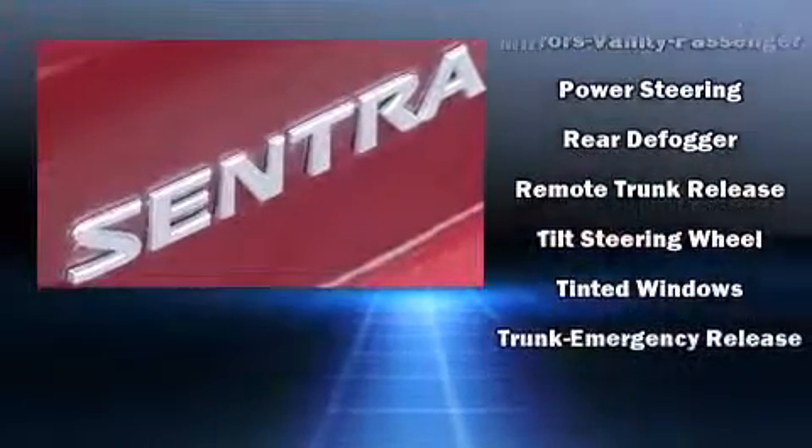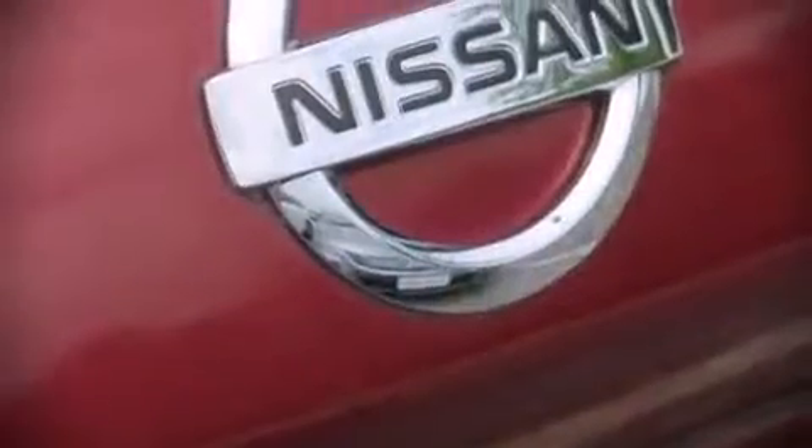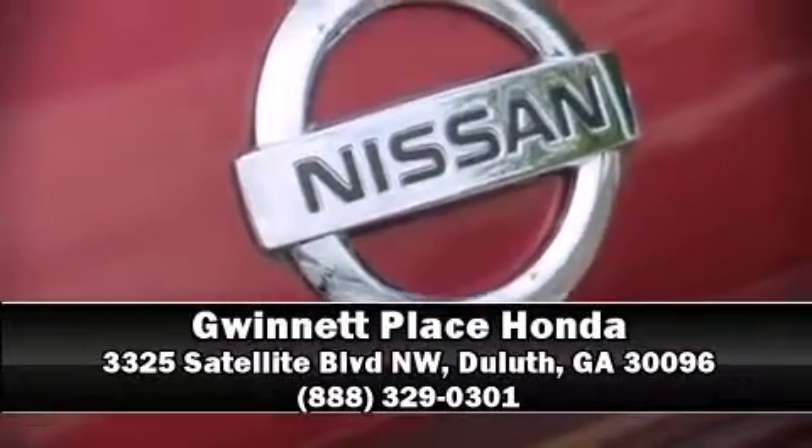Top features include air conditioning, front bucket seats, tilt steering wheel, and much more. Our experienced sales staff is eager to share their knowledge and enthusiasm with you — come on in and take a test drive.